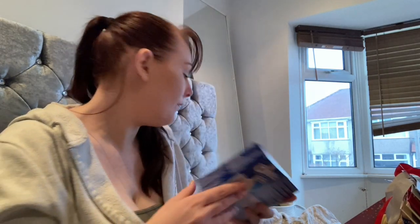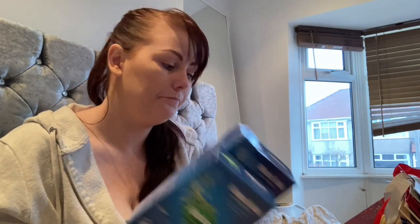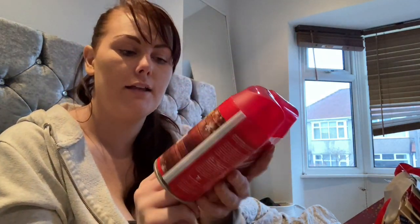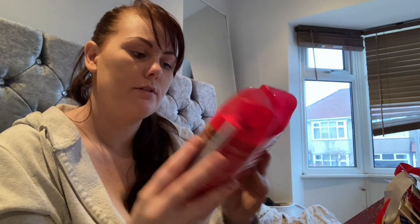I also picked up some Radox Muscle Soak — two boxes of those. And I picked up the mulled wine fragrance in the little spray cans — two of those in the pack. I love this smell; I love anything that is Christmassy smelling.